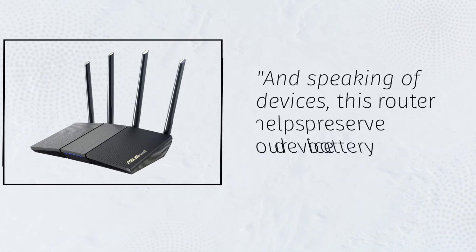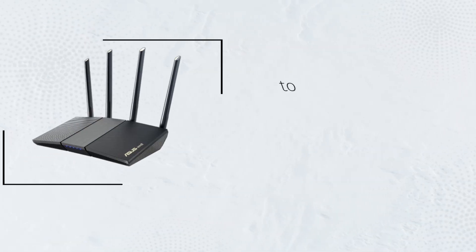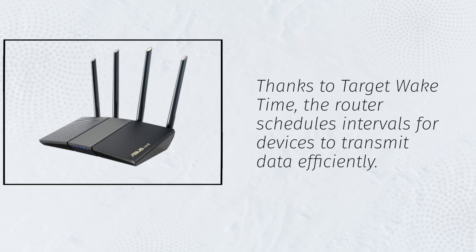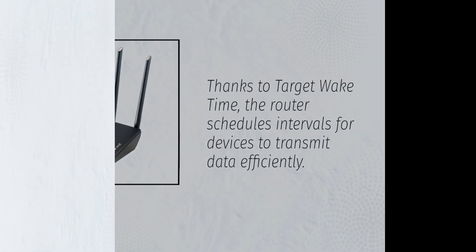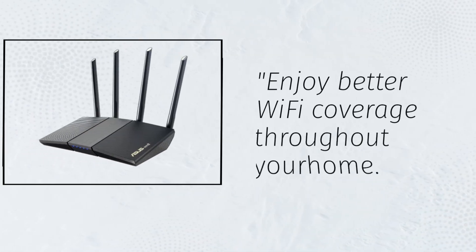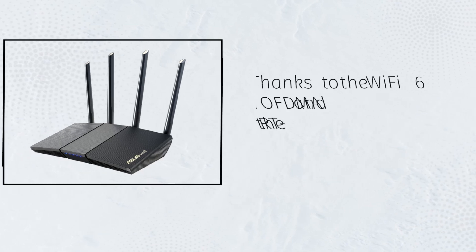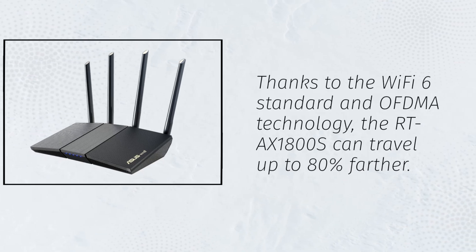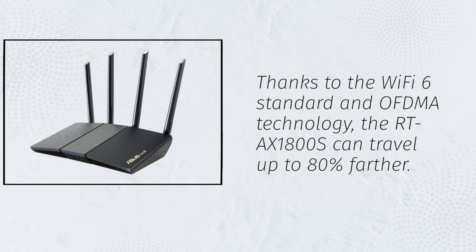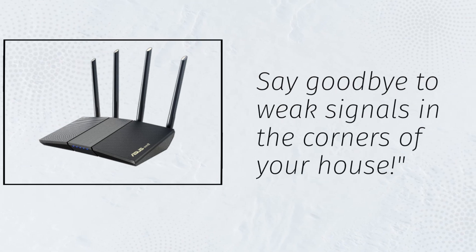And speaking of devices, this router helps preserve your device battery life. Thanks to target wake time, the router schedules intervals for devices to transmit data efficiently — it's like giving your devices a power nap. Enjoy better Wi-Fi coverage throughout your home, as the RTA-X1800S can travel up to 80% farther. Say goodbye to weak signals in the corners of your house.